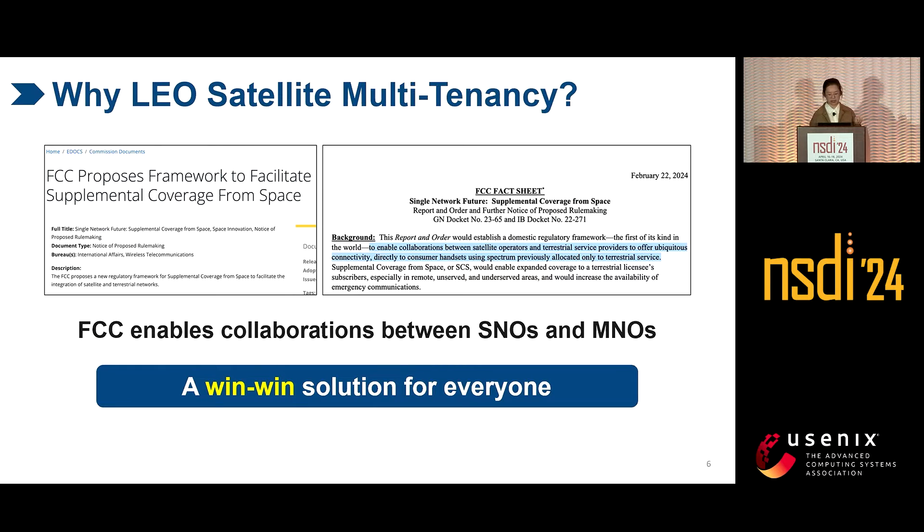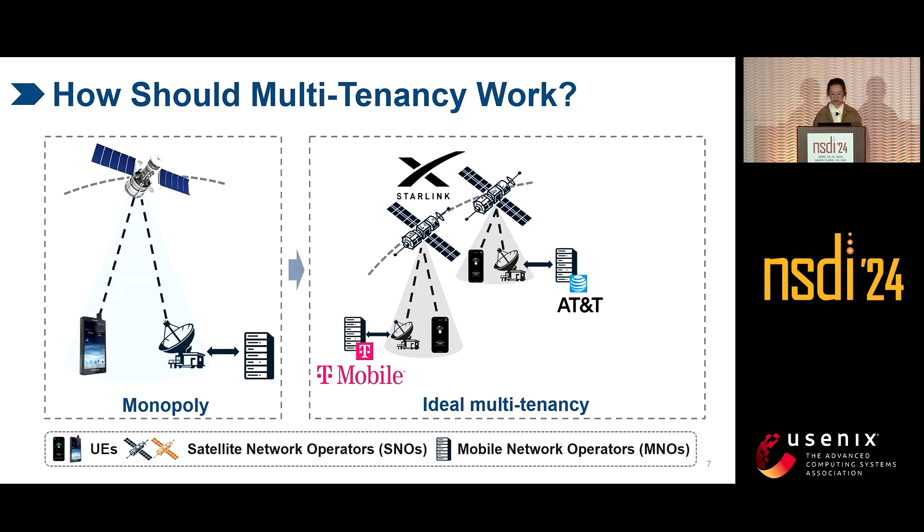Last month, the FCC released a formal framework to enable collaborations between SNOs and MNOs by allowing MNOs to lease their spectrum to SNOs to jointly provide direct-to-cell services for commodity phones. Why multi-tenancy? SNOs and MNOs can leverage each other's resources for their own benefit — a win-win solution for everyone. Ideally, each SNO can lease its satellites to multiple MNOs for more revenue, and each MNO can rent satellites from multiple SNOs for broad coverage and lower prices.